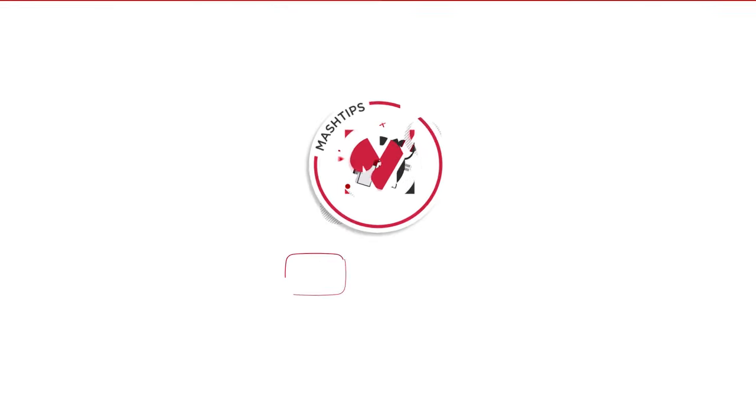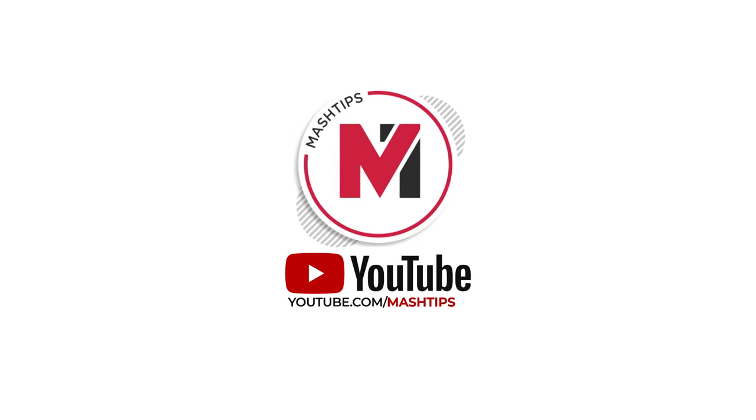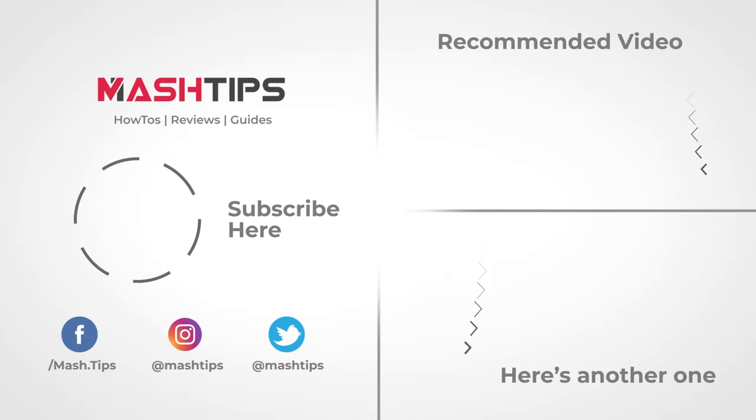That's all about it. If you found these Alexa tips helpful, don't forget to like, subscribe, and share. Thank you.